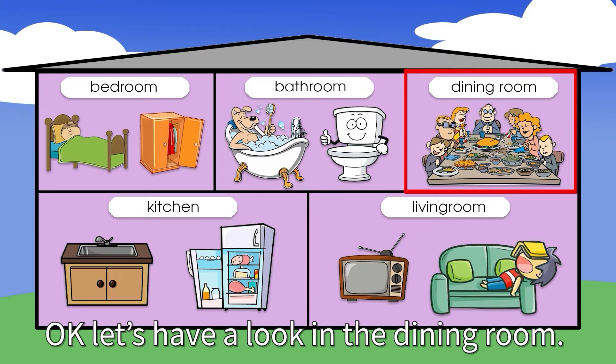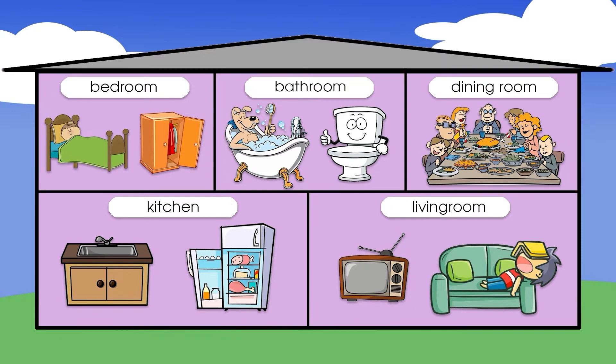Okay, let's have a look in the dining room. What is this? It's a dining table.